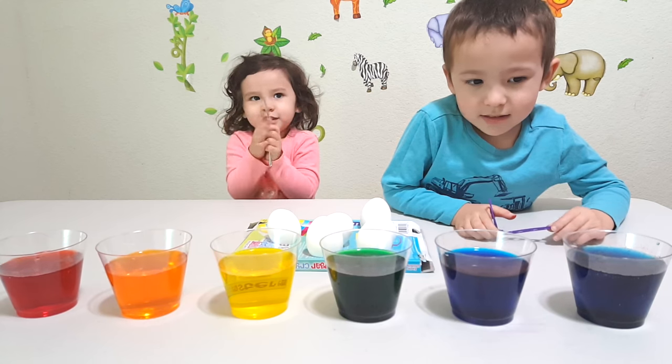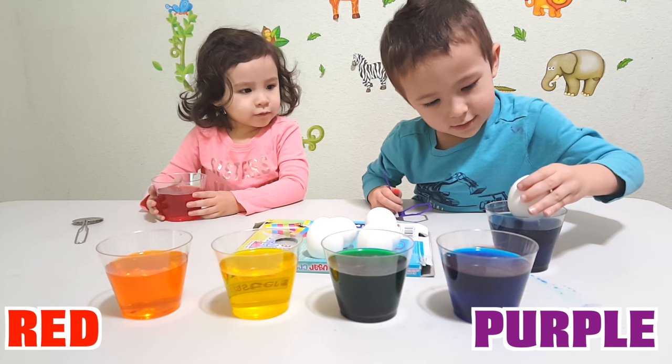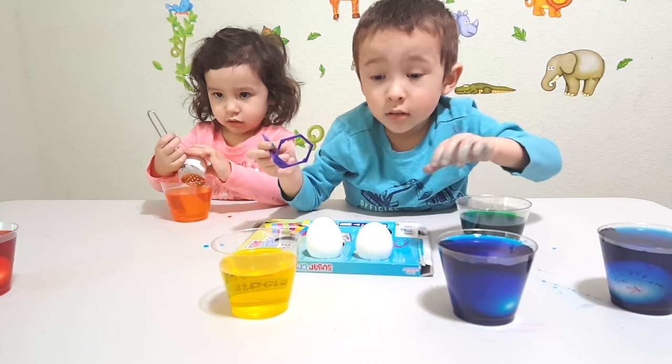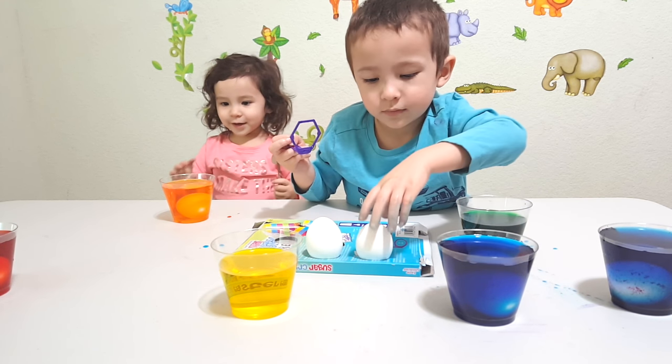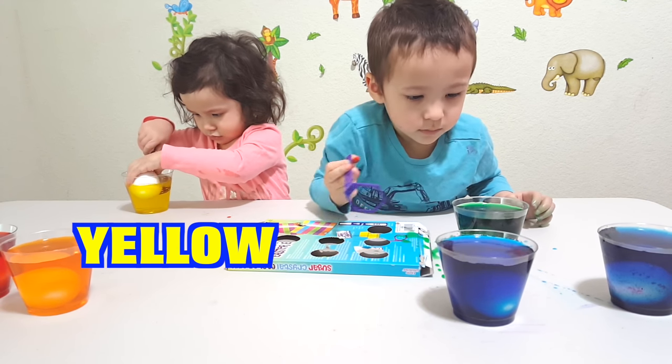This is purple. This is red. Blue. Orange. Green. Green. Yellow.